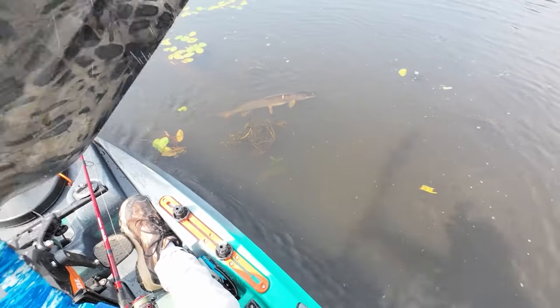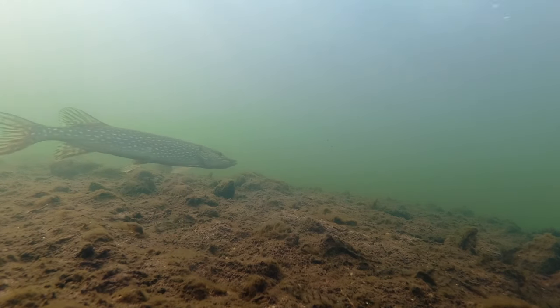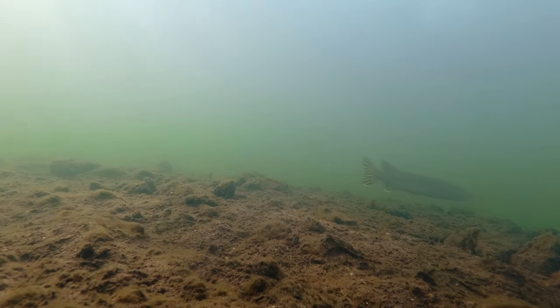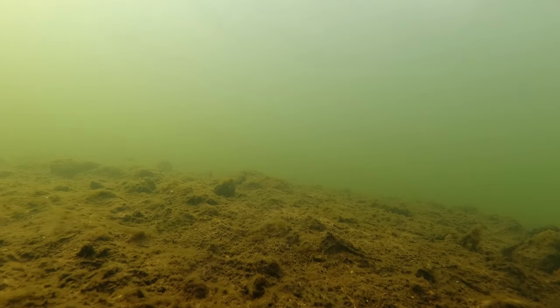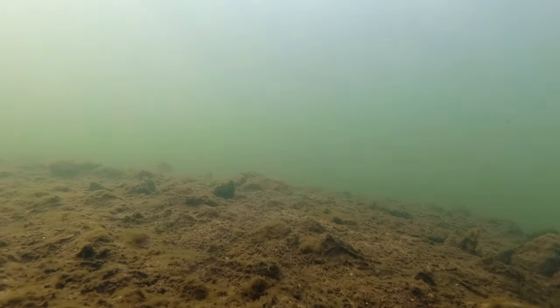These fish can reach speeds of over 10 miles per hour as they dart out to ambush their unsuspecting prey. With a long torpedo-like body, thick slime coat, and fins concentrated near the back like an arrow, their prey don't even see them coming. Pike also have pores on their head that assist their lateral line system in detecting vibrations and disturbances in the water, allowing a pike to follow the path of its prey even when it can't be seen.